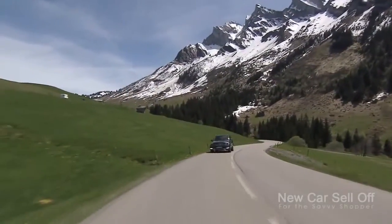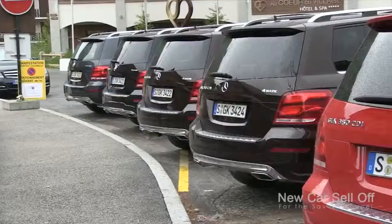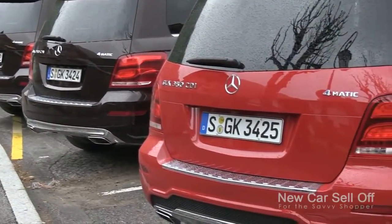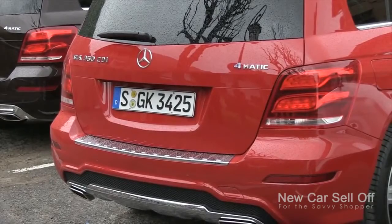There are big updates for this vehicle: new exterior, new interior. But the most exciting thing is the inclusion of a four-cylinder turbocharged diesel engine with tons of torque, great efficiency, and something that's very exciting for our Canadian market.